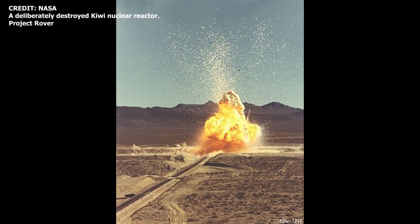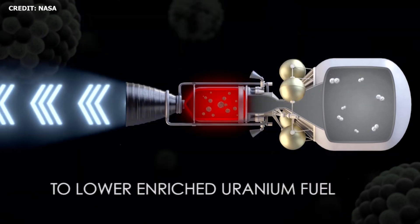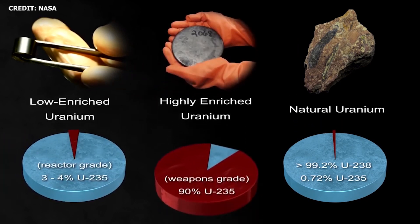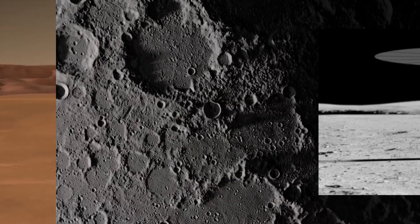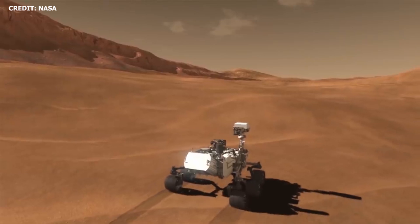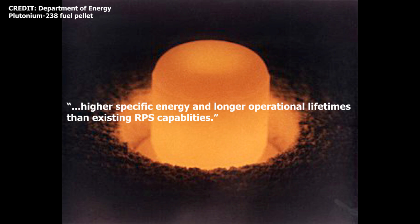Of course, there are also a number of obvious challenges associated with nuclear technology. With Space Policy Directive 6, NASA has outlined a roadmap for development. By the mid-2020s, NASA aims to develop uranium processing capabilities to support fuel production for NTP systems, NEP systems, and in-space and planetary surface power applications. By the late 2020s, the agency plans to demonstrate a fission power system on the lunar surface. By the late 2030s, NASA aims to develop radioisotope power systems providing higher specific energy and longer operational lifetime than existing RPS capabilities.